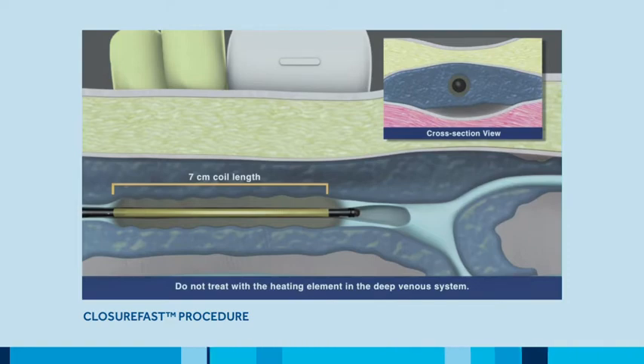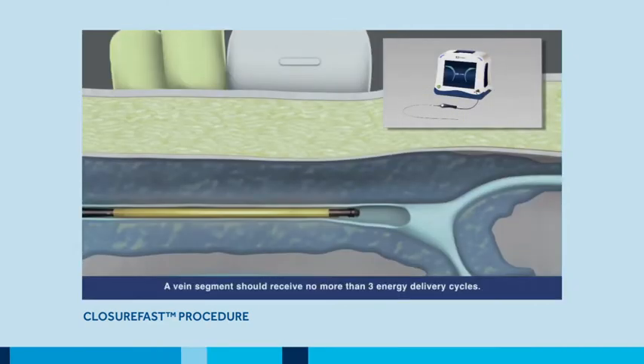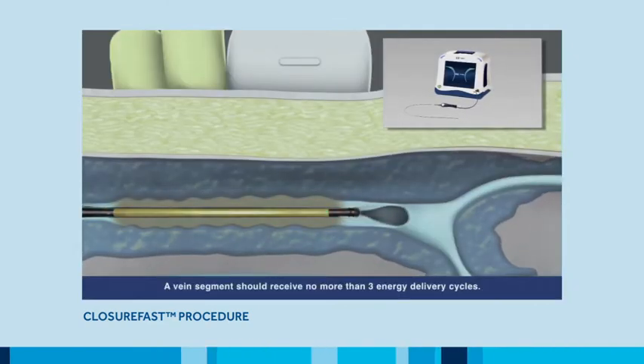With a ClosureFast three centimeter catheter, physicians can also treat shorter refluxing veins like the small saphenous vein. Temperature control is a critical aspect of the procedure. The ClosureFast RFG generator is designed to ensure the energy delivered to the catheter is consistent and controlled for a successful procedure.